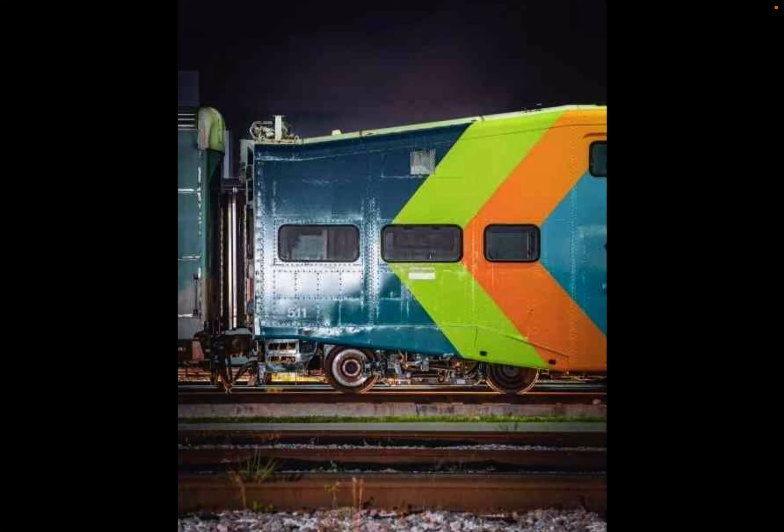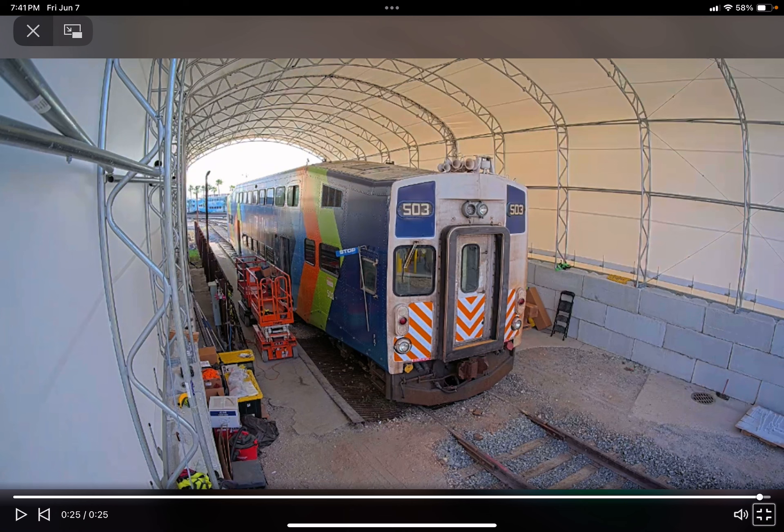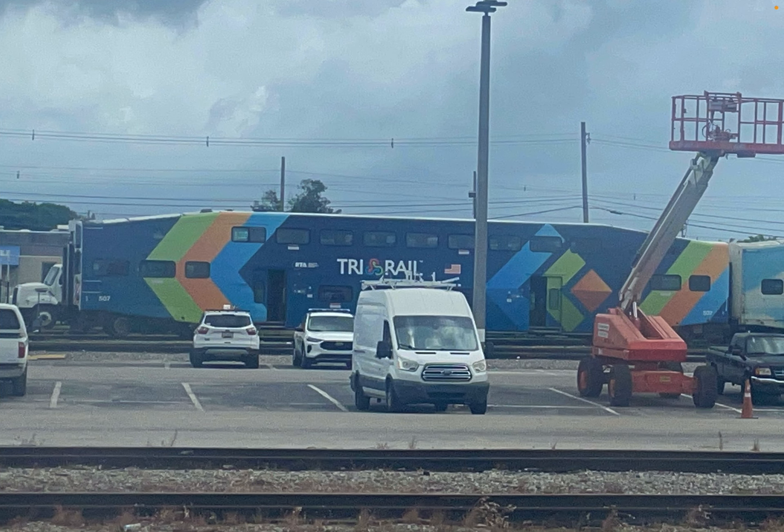I'm glad to see 511 in the new scheme and that it should be coming back soon. I love 511's K5LA, and it's going to retain it because 505 retained its K5LA once it returned in the new scheme. I hope 503 retains it too. The K5LA that locomotive 807 got was actually one that a GP40 once had, and 507 should definitely keep its K5LA if it comes back — I'd love it more than ever.